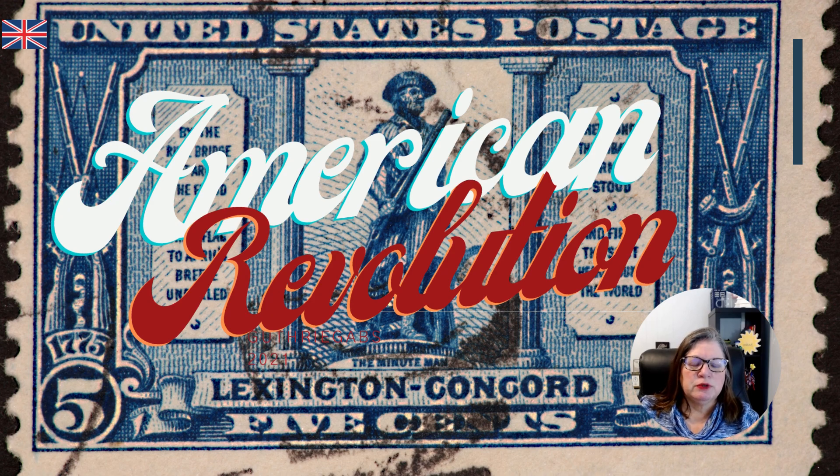This stamp was actually created in 1925 to celebrate the 200th anniversary of the Battle of Lexington and Concord — actually two battles at Lexington and Concord. We'll use some of what's on the stamp to talk about it.